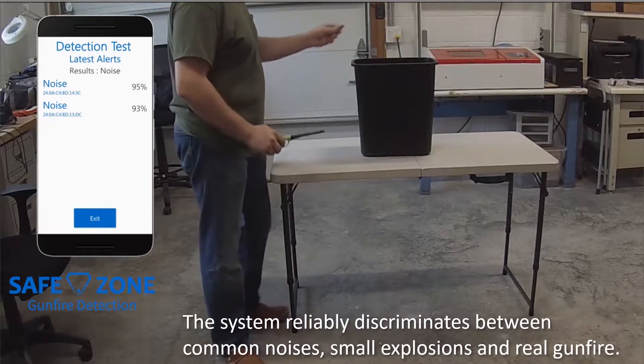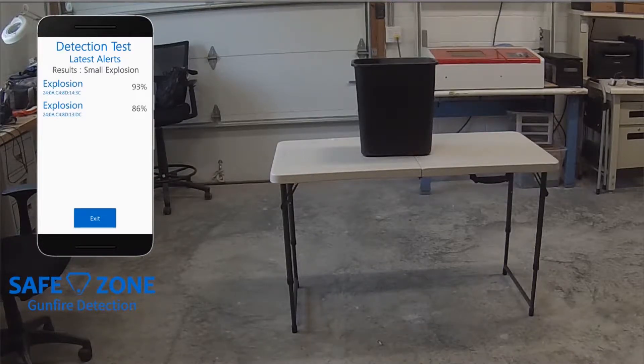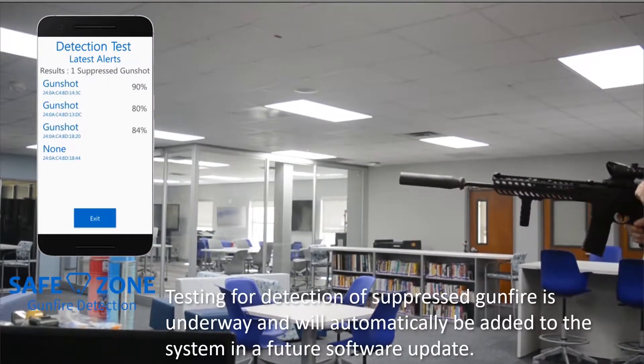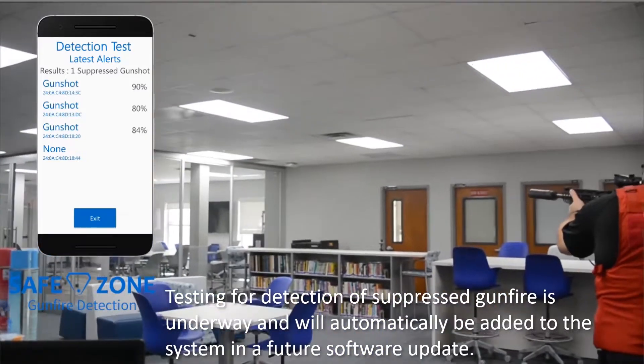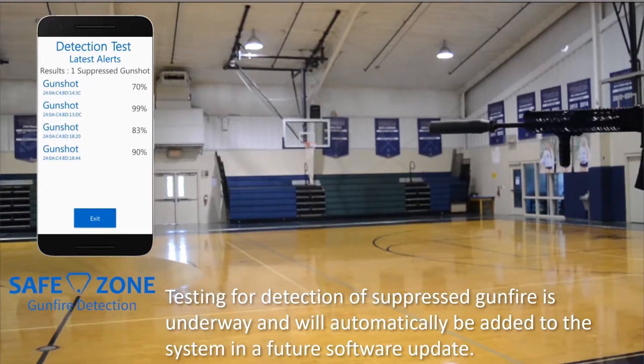It also tells them the type of weapon that was fired. It's a real simple install, simple interface. We interface with all those other legacy systems that you already sell, and we alert authorities within a matter of seconds of the first gunshot.